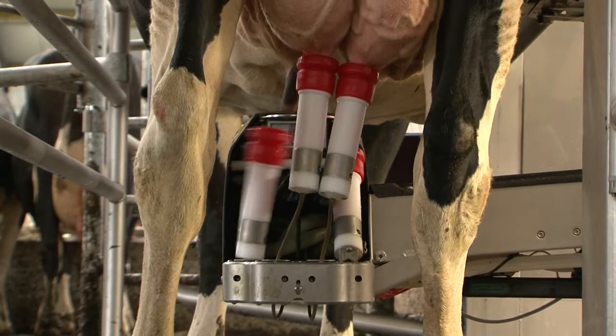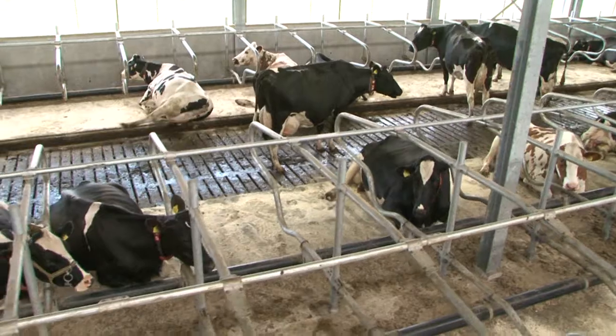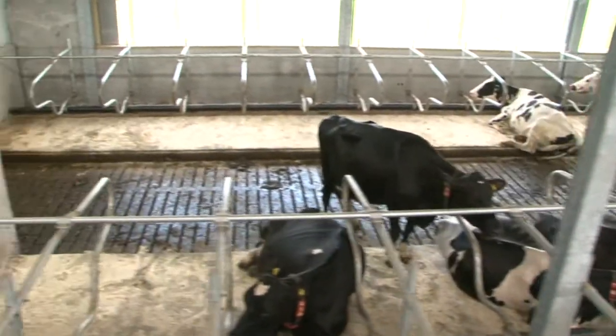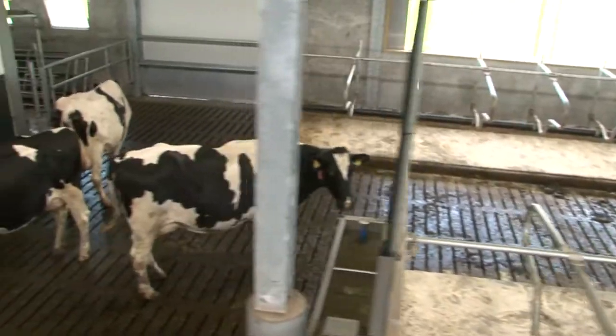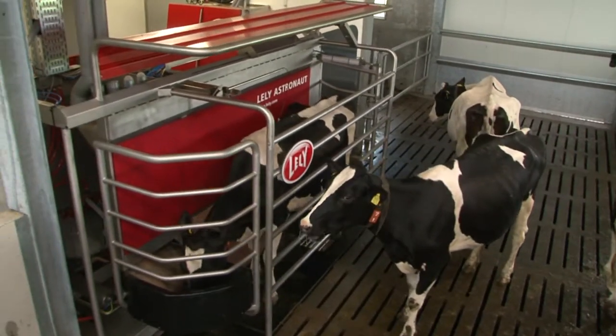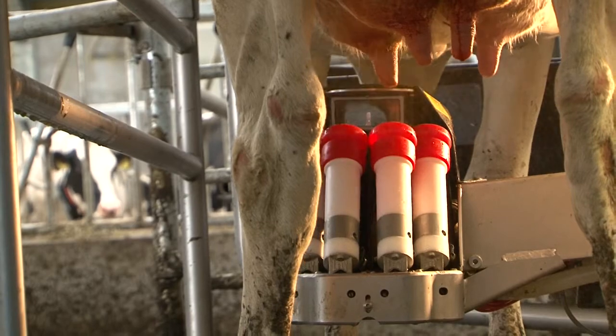Teat cups are removed individually per teat. Milking times are minimized, resulting in improved udder health and less stress on the udder. After milking, every quarter is sprayed to ensure udder health.